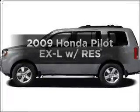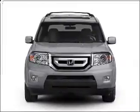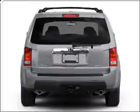Get noticed in this 2009 Honda Pilot. This is the set of wheels you've been looking for, with a reliable 6-cylinder engine that responds smoothly to its 5-speed automatic transmission. Stand out from the crowd with premium wheels.